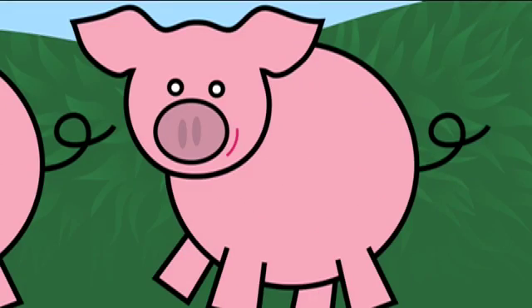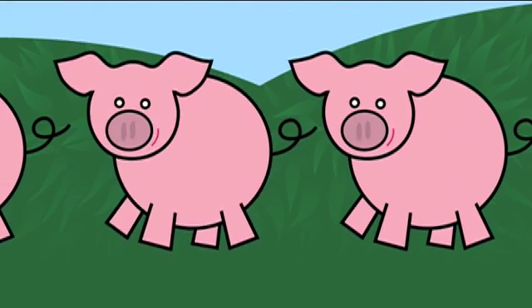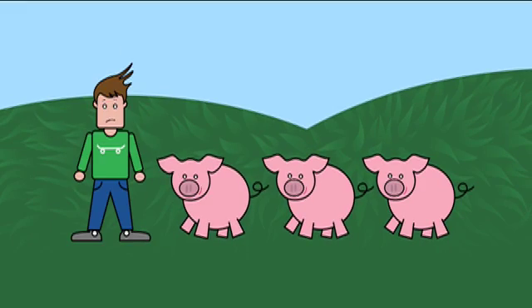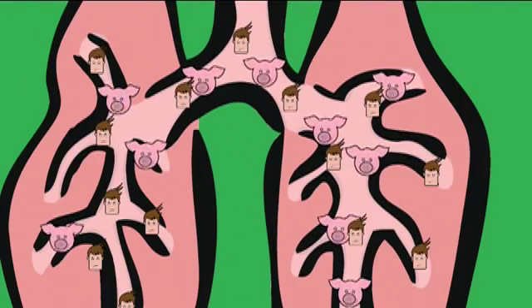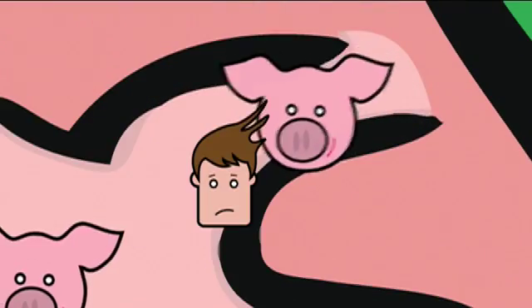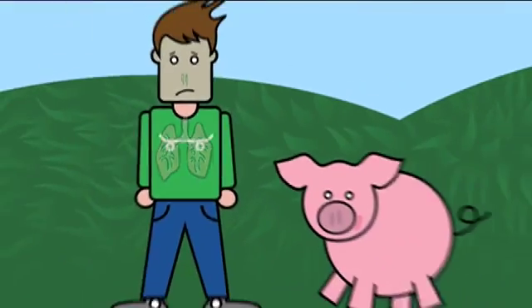Swine flu is a virus called H1N1, which is a flu virus that can live in pigs. Eventually, somewhere along the way, the virus mutated and has become susceptible to humans. Like any virus, it attacks your white blood cells to try and break down your immune system, and as this is something your body isn't used to, it's more than likely going to win.